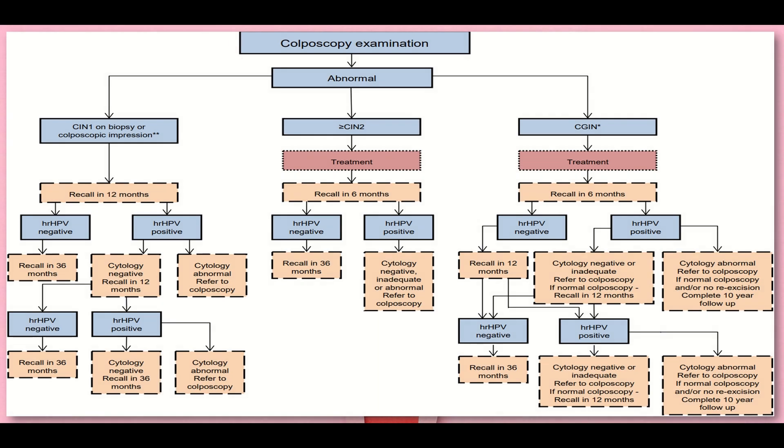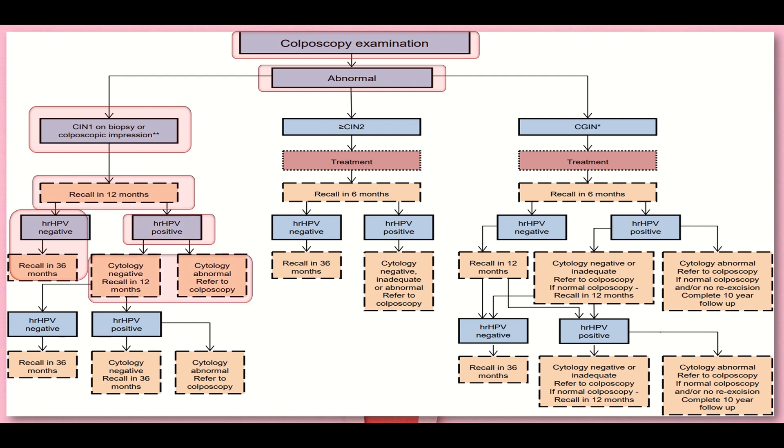For abnormal colposcopy examination: if CIN1 on biopsy or colposcopic impression, we recall the patient in 12 months time. After 12 months, if high-risk HPV is negative we recall in 36 months. If high-risk HPV is positive, we check cytology - if abnormal, refer for colposcopy; if negative, recall in 12 months. Then check high-risk HPV again: if negative, recall in 36 months; if positive, check cytology - if negative, recall in 36 months; if abnormal, refer to colposcopy.